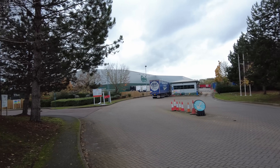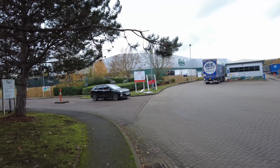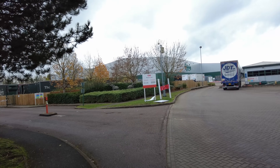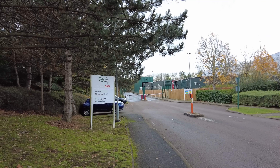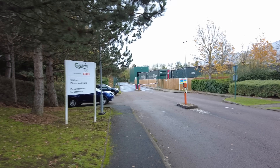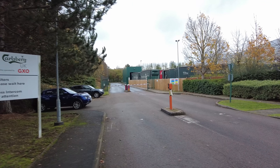As you can see, there's a footpath. Where does the footpath lead? Let's find out. It's operated by GXO, it seems. 714 days since the last accident. Visitors, please wait here and press the intercom for attention. Got a nice truck wash, trailer wash down there, but it looks like trailers have just been dumped to block it.